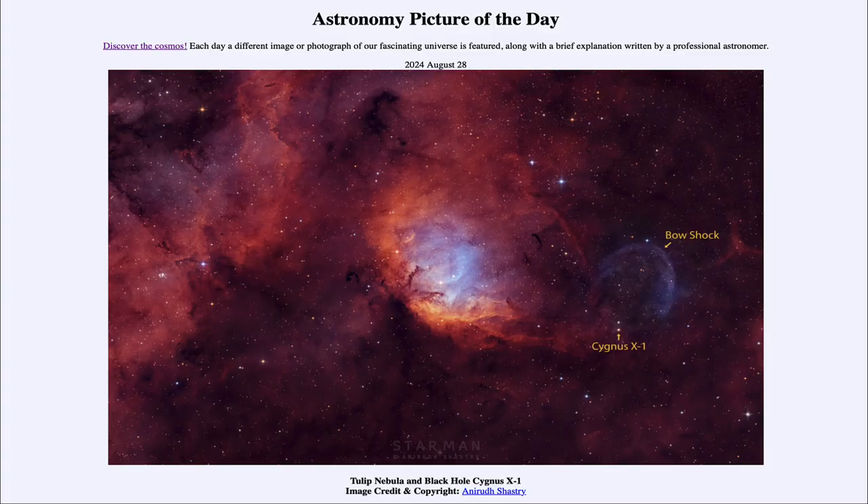Greetings and welcome to the Astronomy Picture of the Day podcast. Today's picture for August 28th of 2024 is titled Tulip Nebula and Black Hole Cygnus X-1.